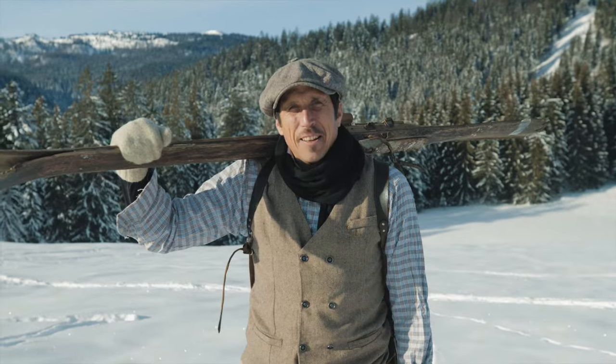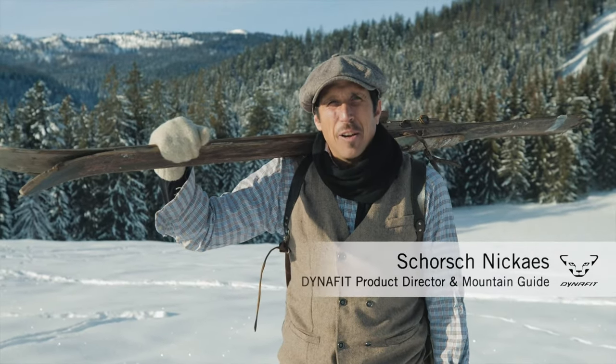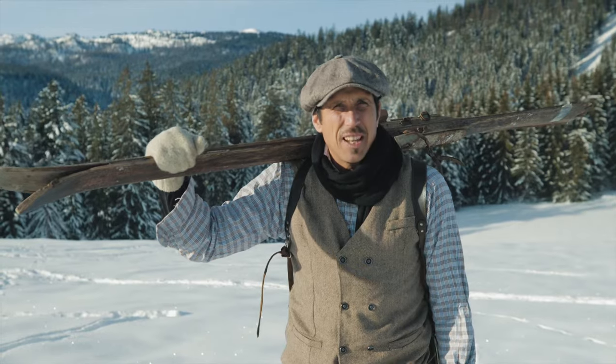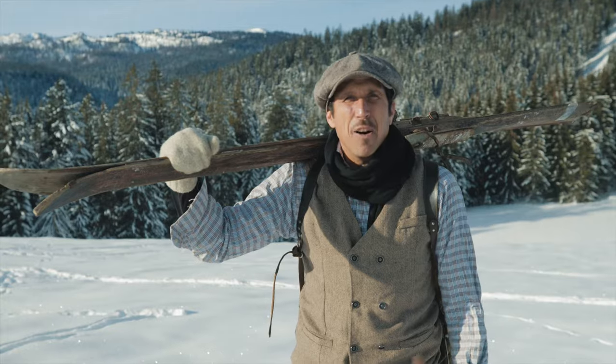How are you, ladies and gentlemen? Ski touring has been in our family for a long time. When my grandfather started, 100 years ago, it wasn't even called ski touring — it was all about skiing, but with no lifts. So it was human-powered skiing.